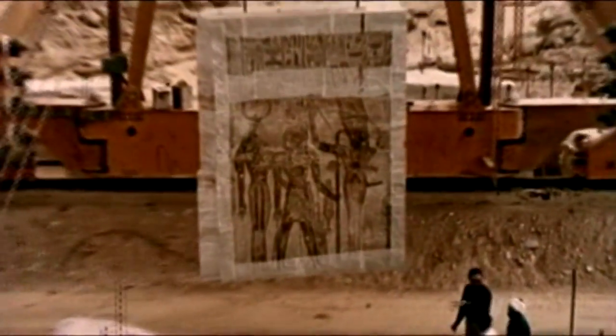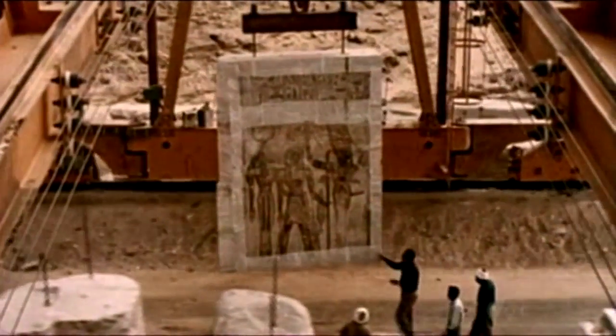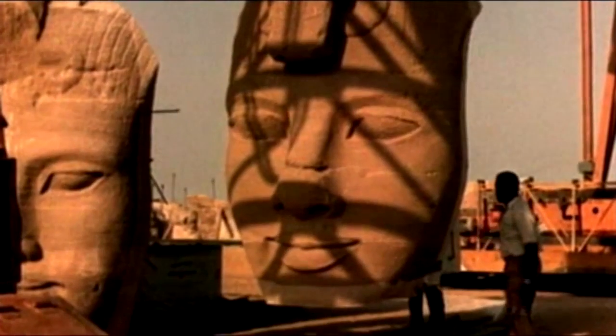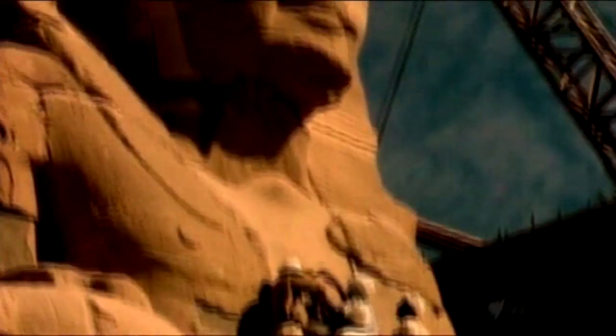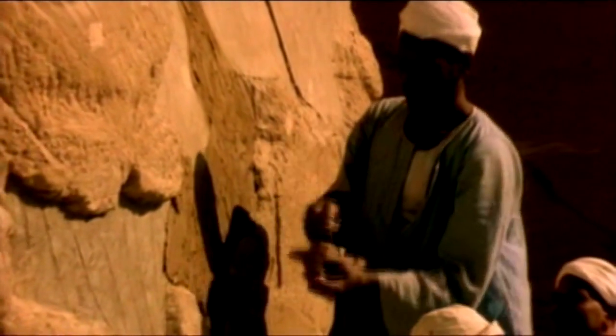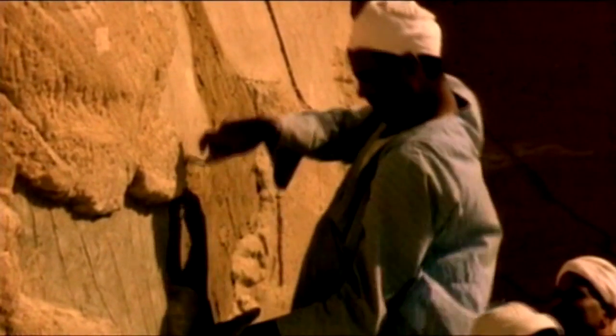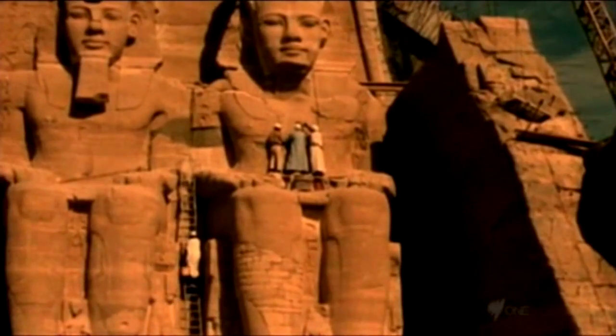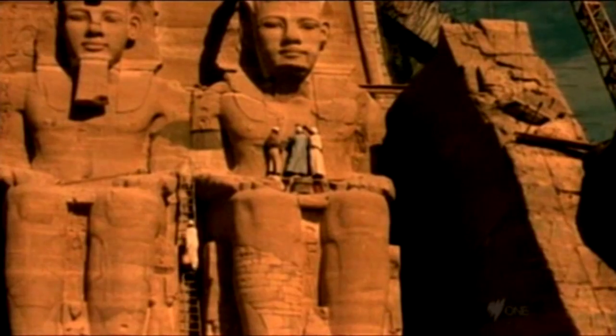In April 1966, the last pieces of Abu Simbel, including the pharaoh's enormous feet, were moved. As one temple was being demolished, another temple was taking shape. The biggest task was to rebuild the mountain around the temple. The solution was to build a huge concrete dome over the temple. The dome would bear the weight of the mountain and protect the delicate structures, paintings and reliefs inside. The reassembly of the temples took 19 months and then all 10 kilometres of cuts had to be filled and disguised. On October 31, 1968, four and a half years after it was begun, the project was completed.